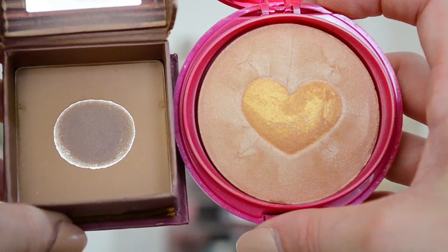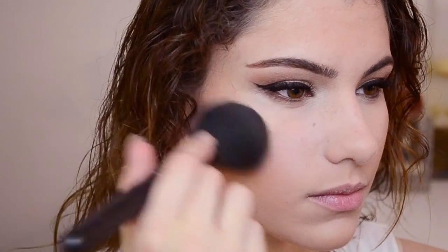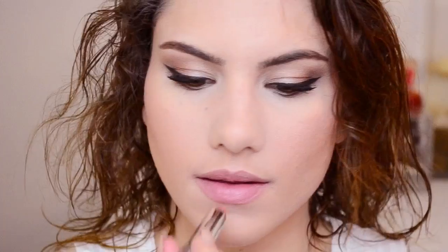I randomly decided to mix these two bronzers together one day and I love the way it looks because you get shimmer and definition all in one. For blush, I used this one from Physicians Formula — you guys know I love my pink blushes, can't get enough of them. And for the lips, I used a Color Whisper from Maybelline. They don't feel like lipsticks, they feel like lip balms — they're super moisturizing but still pigmented. And that is it for the makeup.